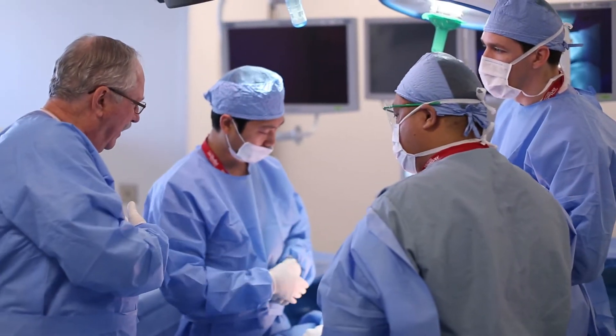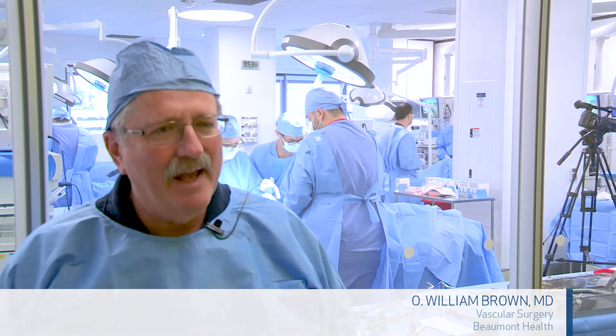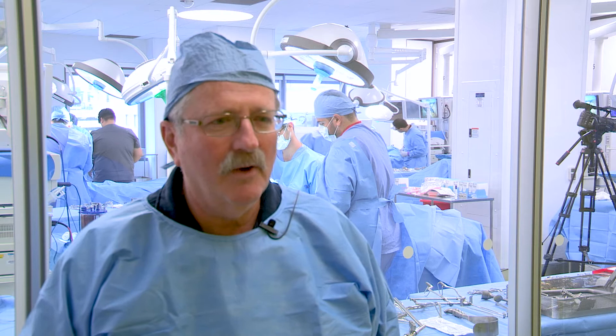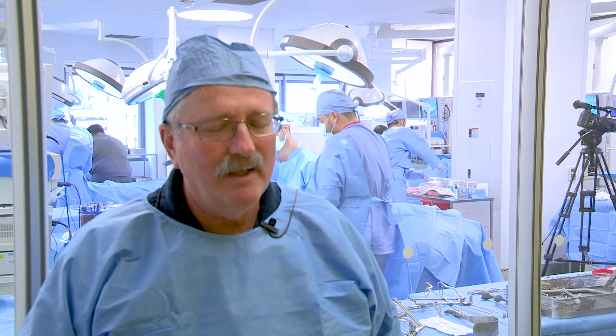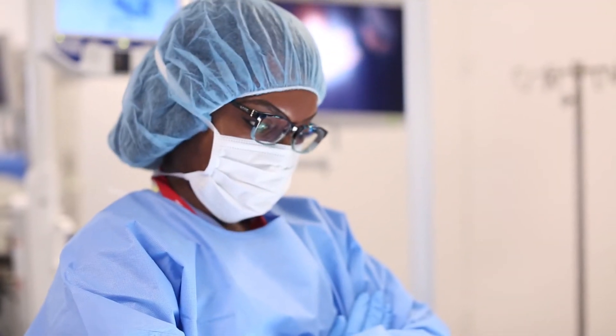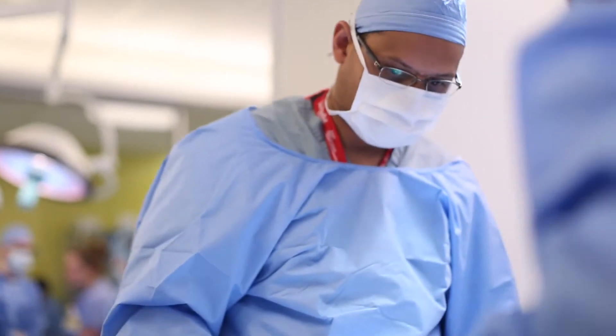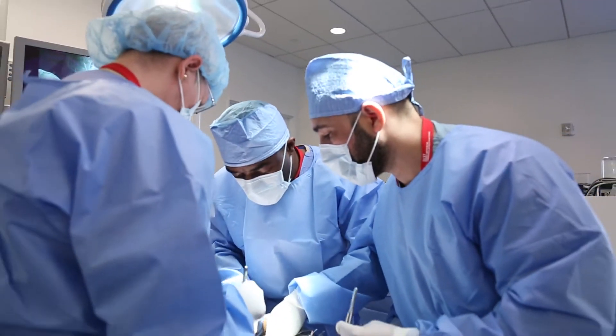It's very important for me to participate in all kinds of teaching activities. I think that somebody took the time to teach me how to do these things, and I enjoy teaching residents and fellows. As things are going in this day and age with all the endovascular approaches, it's very important that we carry on the tradition of vascular surgeons actually doing surgery and trying to teach our trainees the appropriate way to do these things.